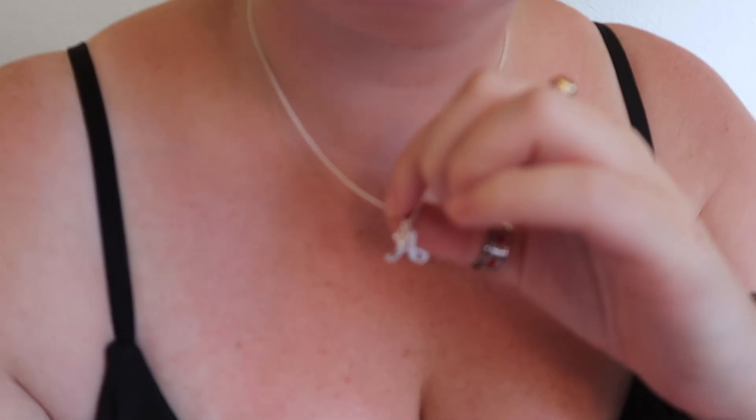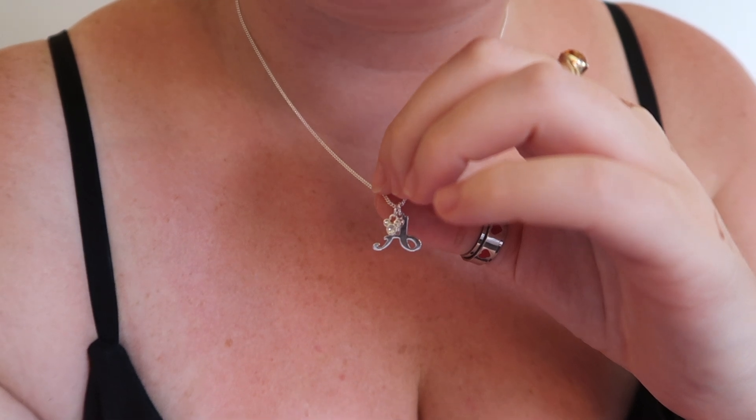We'll start off with my water bottle, which is currently filled with ice water, but it's so cute — it's got Mickey and some caterpillars, snakes, and snails. Love this! Before I forget, I want to show you my necklace. It's the letter A with a little Mickey. It's so cute.